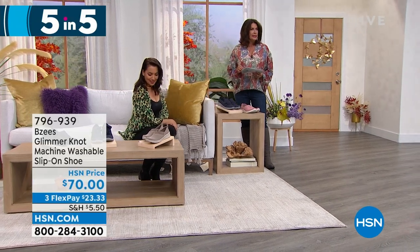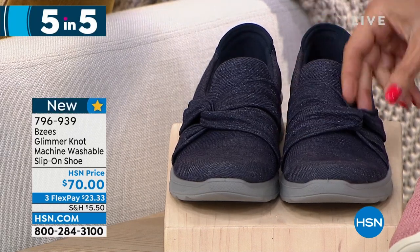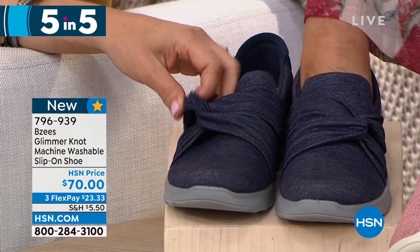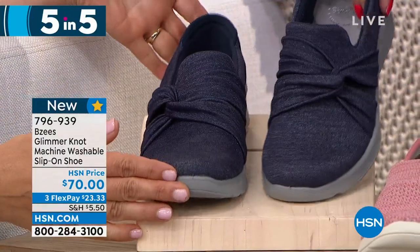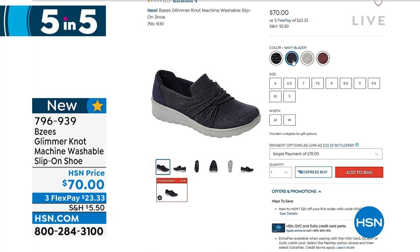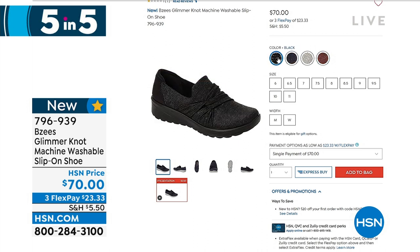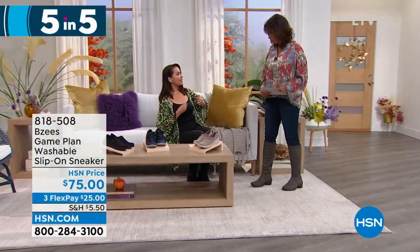This next one is called the Glimmer Knot. First of all, you have to touch the fabric — feel the inside, it's delicious. It feels like burn on the inside. But this knot is all stretchable. It's kind of like a loafer style with a nice silhouette cut — a great slip-on but very stylish. That knot makes it very, very feminine. It's the Navy Blazer. We also have black, silver smoke, and Windsor wine available. $70 is your price. The fabric almost feels like a jersey — like something you'd find more in a dress than a shoe.